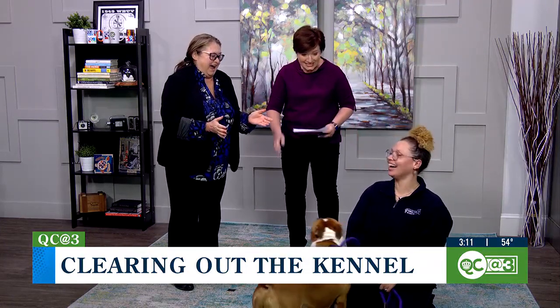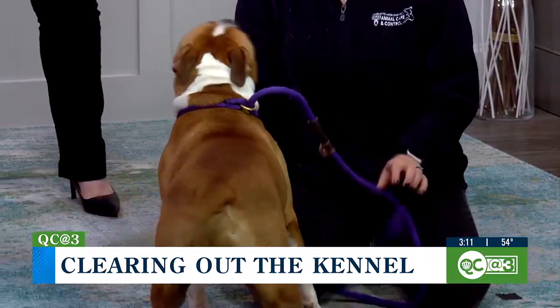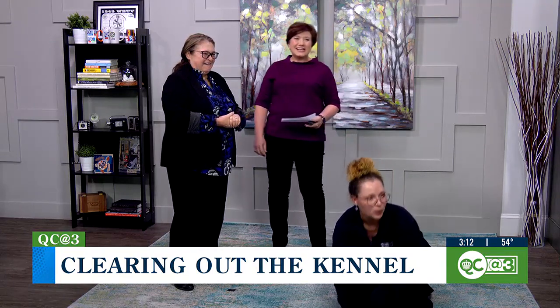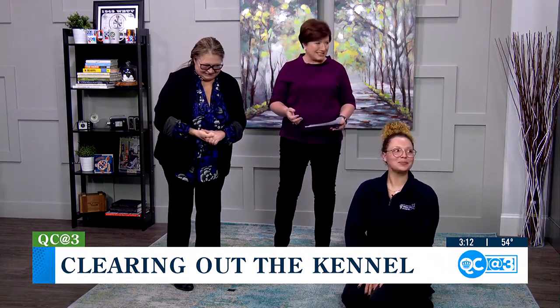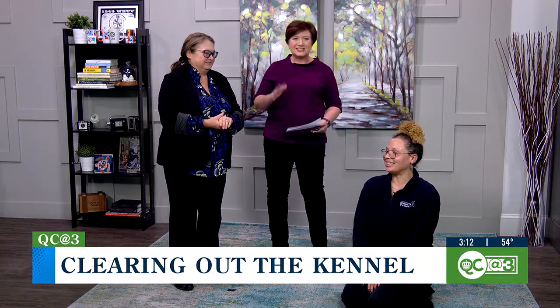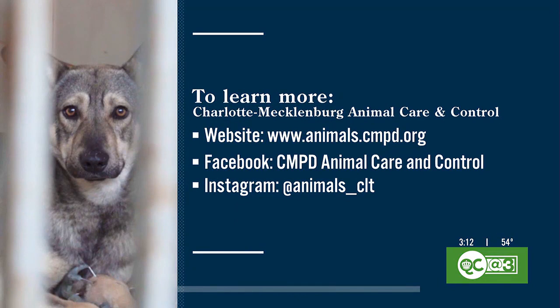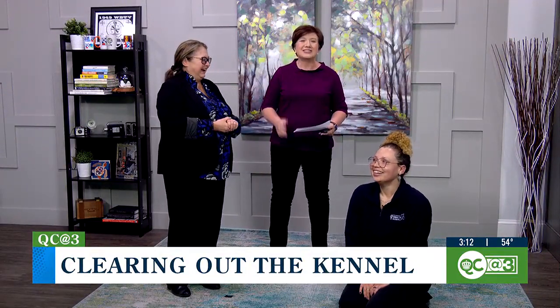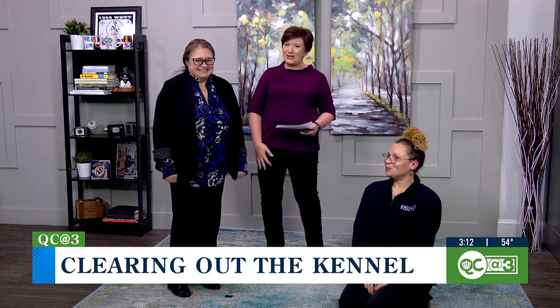Rocket decides to run free on the set! They're going to be doing some really fun things to encourage folks to foster, adopt, and do staycations — I wish you guys could see him right now. Go make sure you're following CMPD Animal Care and Control on all of their social media pages so you can see all the cool, fun things they're doing to make sure as many of these dogs can get into homes, either long term or short term.